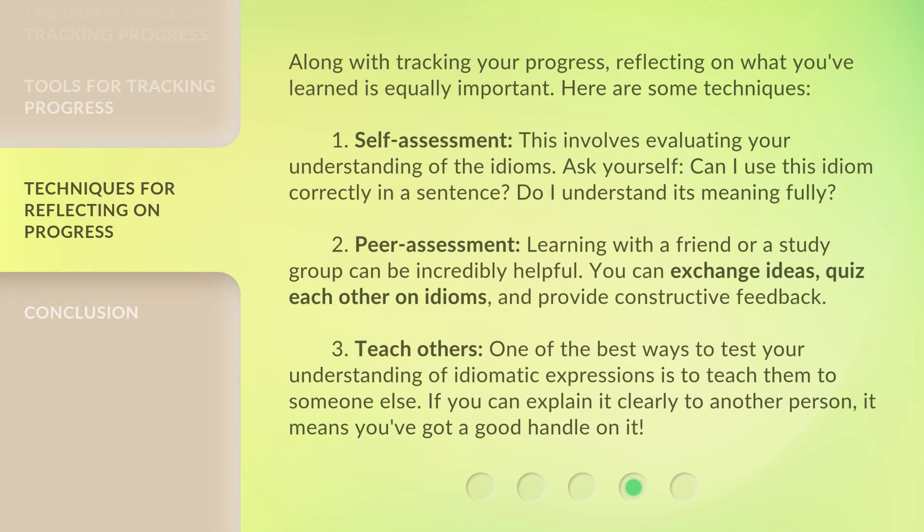Along with tracking your progress, reflecting on what you've learned is equally important. Here are some techniques. First, Self-assessment — this involves evaluating your understanding of the idioms. Ask yourself: can I use this idiom correctly in a sentence? Do I understand its meaning fully? Second, Peer Assessment — learning with a friend or a study group can be incredibly helpful. You can exchange ideas, quiz each other on idioms, and provide constructive feedback. Third, Teach Others — one of the best ways to test your understanding of idiomatic expressions is to teach them to someone else. If you can explain it clearly to another person, it means you've got a good handle on it.